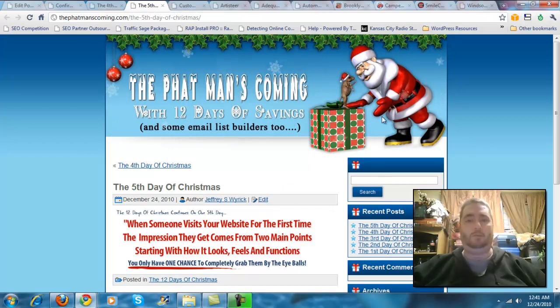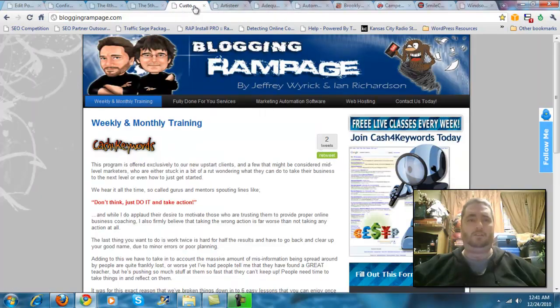Obviously, we revamped this one — the Fat Man's Coming offer. We took all of the HTML templates from last year, from the first day of Christmas, and revamped all of those from a standard HTML header and turned them all completely into three different formats of WordPress blogs. We've also done a lot of other things. I know you remember me mentioning the Blogging Rampage the other day — we did that. This was done by a custom graphic artist, and as was this.